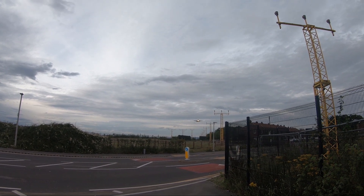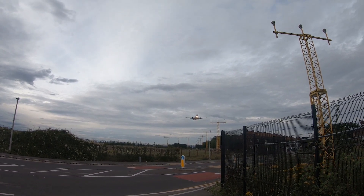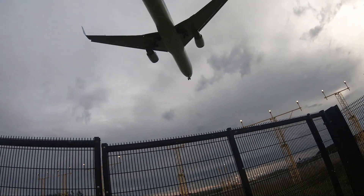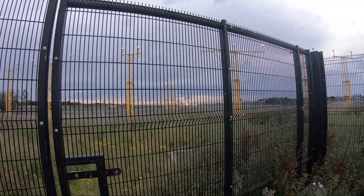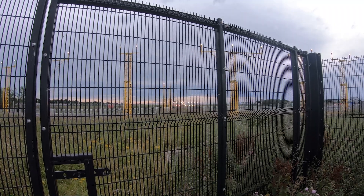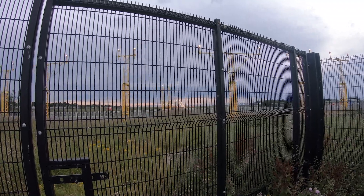It looks like it's going to drop on my head! And it's down - that is absolutely breathtaking. If you're into plane spotting, that is just ridiculous. I don't know what to say, I'm lost for words.